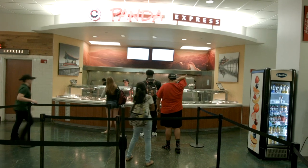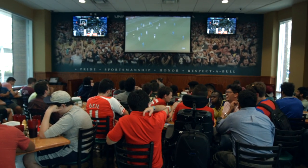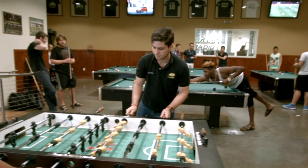Lunchtime? Students enjoy an expansive food court on the first floor of the Marshall Center. The MSC also features B4 Brady's, where students gather to catch the latest Bulls game or shoot some pool, and it's always free.